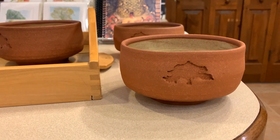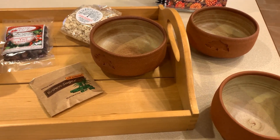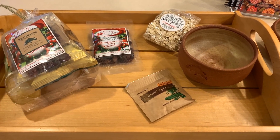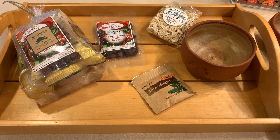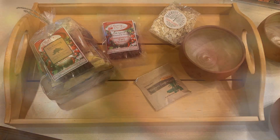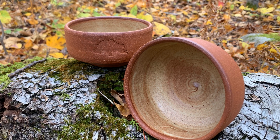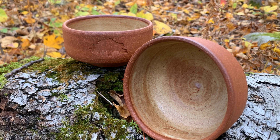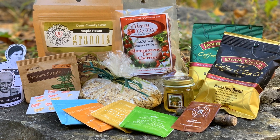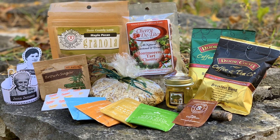As an extension of our most recent fundraiser, 'An Oatmeal Awakening,' we are offering the oatmeal bowls and oatmeal kits for purchase. We're selling the bowls for $65 a piece and the oatmeal kits for $25 a piece. The oatmeal bowls are absolutely beautiful, made by TR Pottery in Fish Creek, and have the Hawthorne Tree logo stamped on the front. The oatmeal kits contain a variety of different oatmeal toppings and beverages to go with your breakfast, and most are locally sourced.